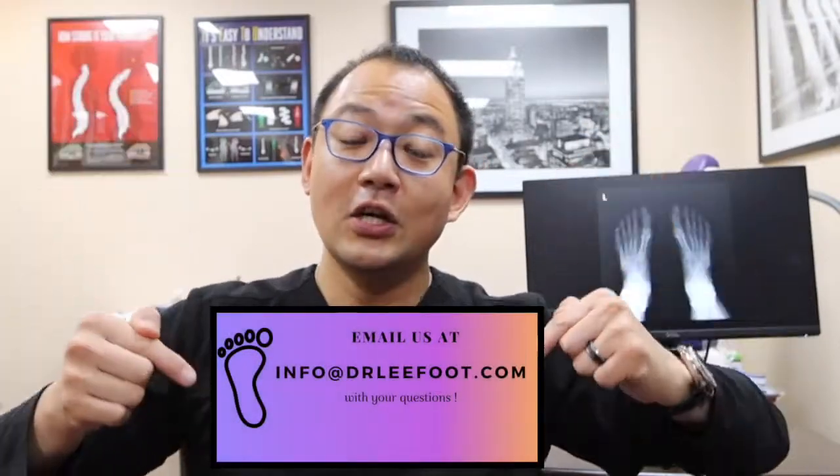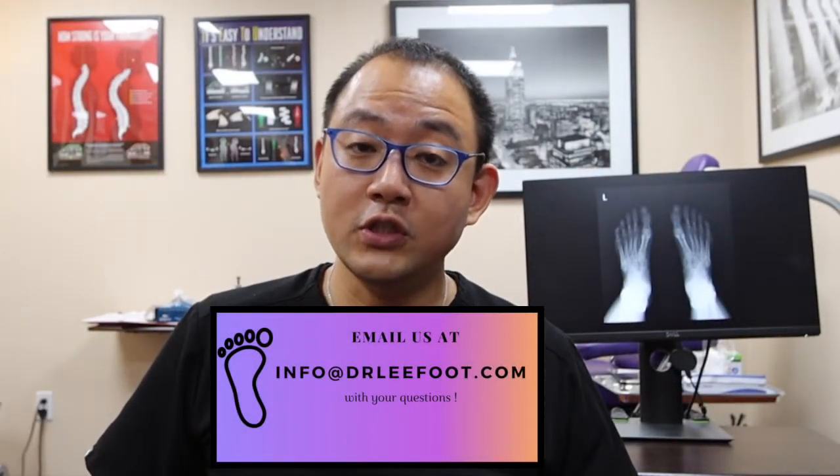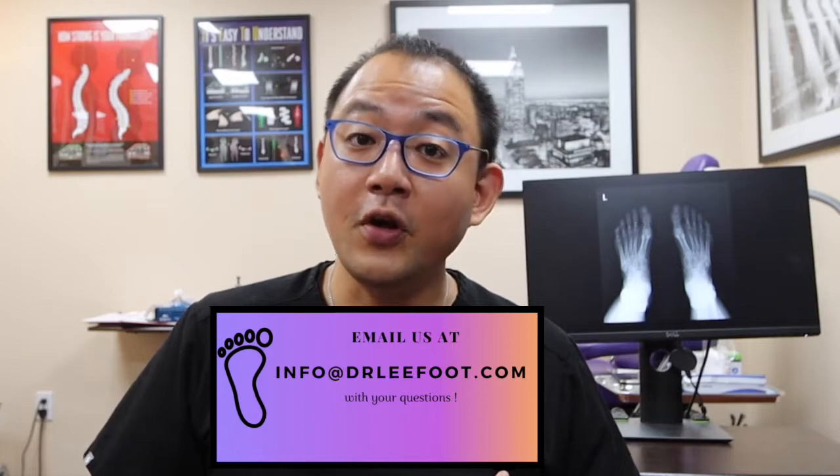I hope today's information was useful for you. If you have any questions, the email address is right here on screen, so please email us and we'll be more than happy to help you out. Thank you very much for watching today's video. Please don't forget to subscribe and like, and I'll speak to you guys next time.